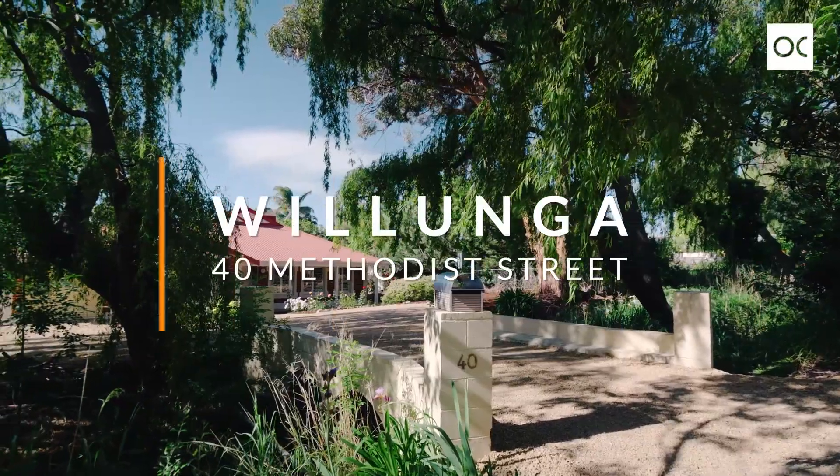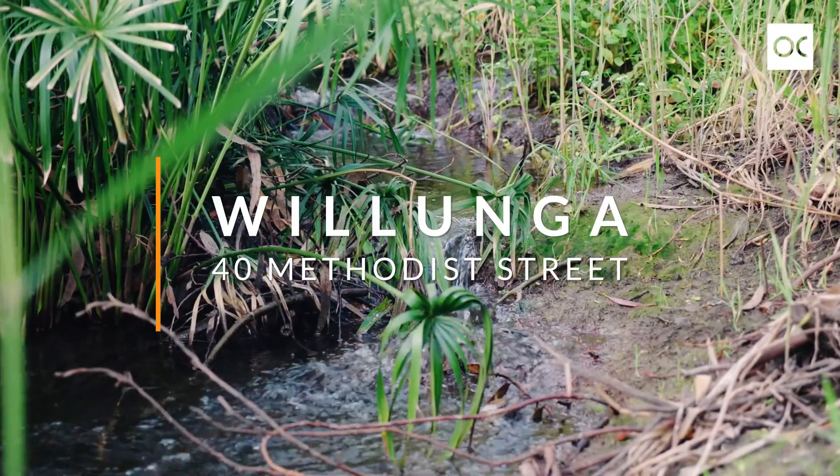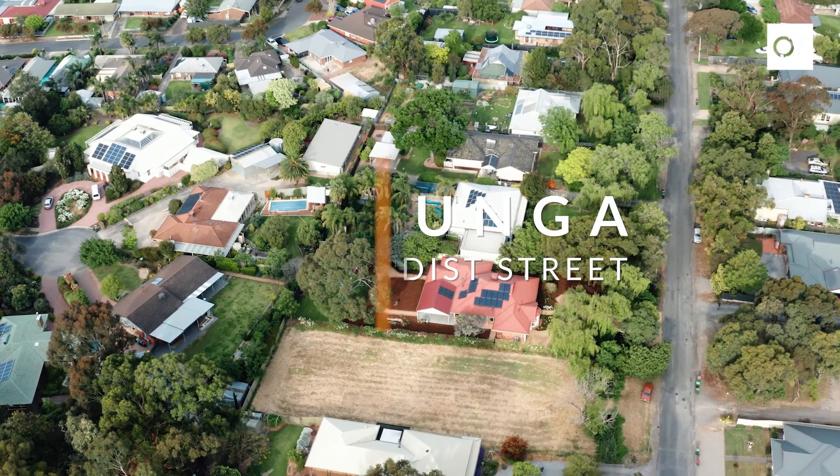Hi, I'm Nick Van Vliet and I'm Shanti Van Vliet, and we're from Owens-Casterly Real Estate. Welcome to 40 Methodist Street, Willunga. A beautiful home set behind this flowing creek on 1,391 square metres.